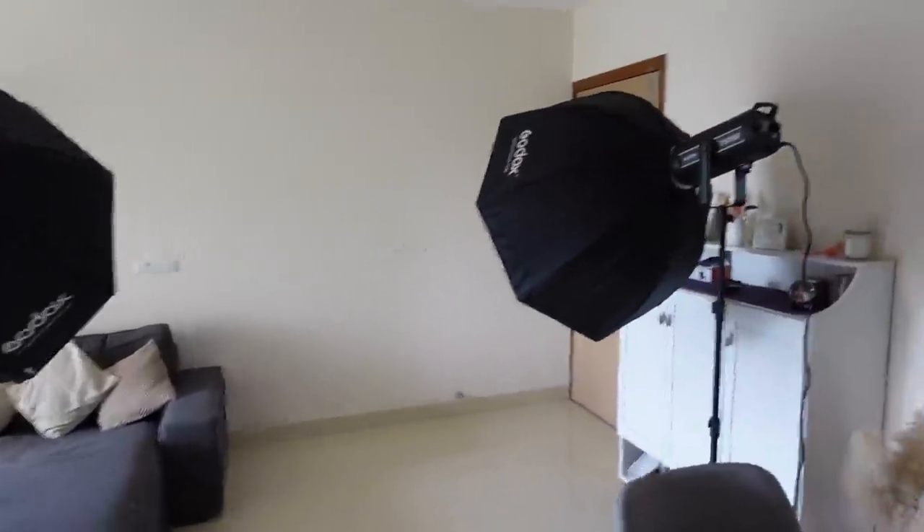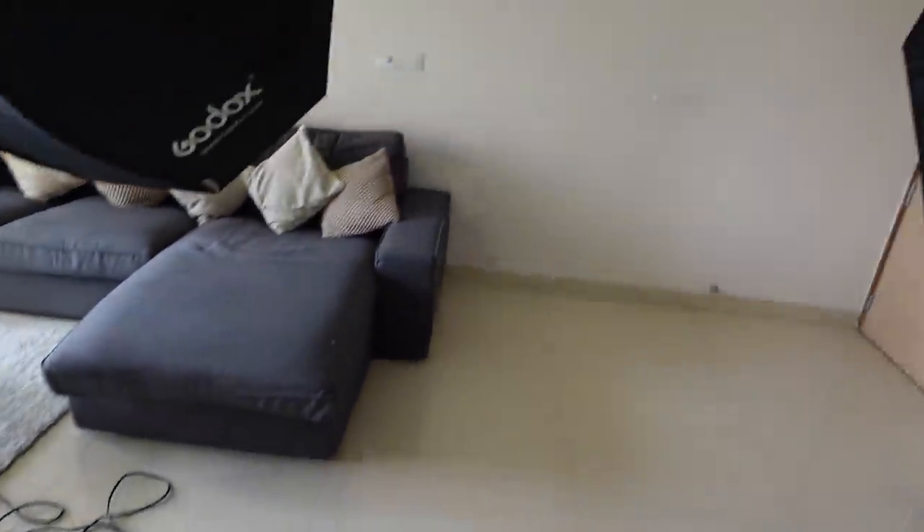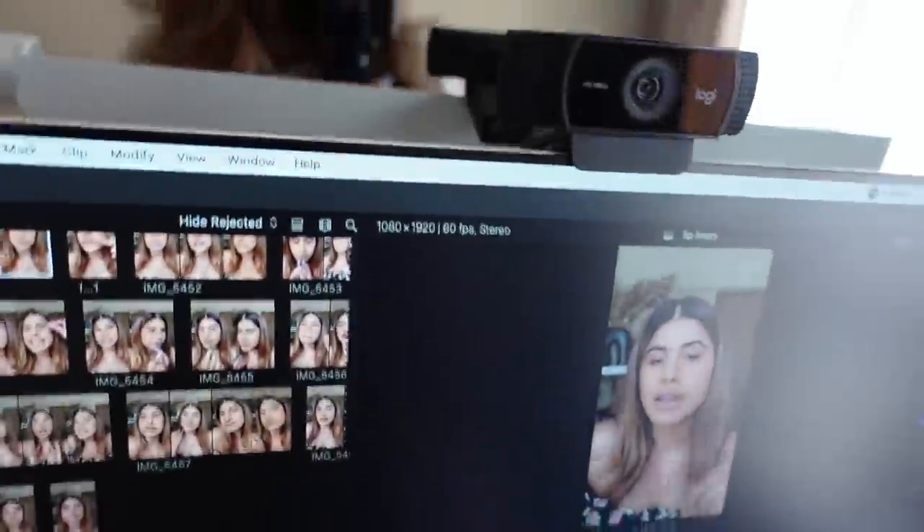This is my lighting setup — the guy just came, put the lights, and went away. We'll mostly be shooting in this area right here. I'm going to continue working on my reel.